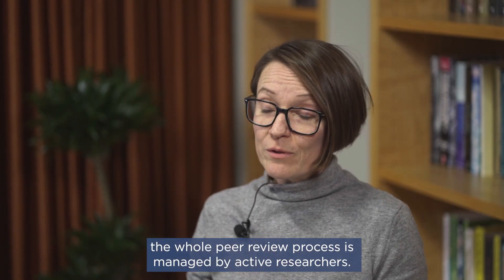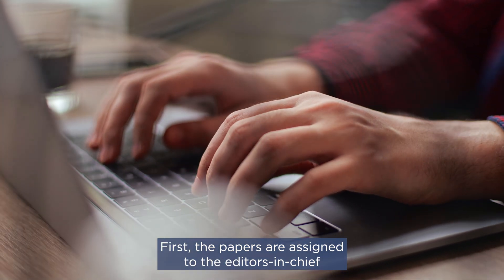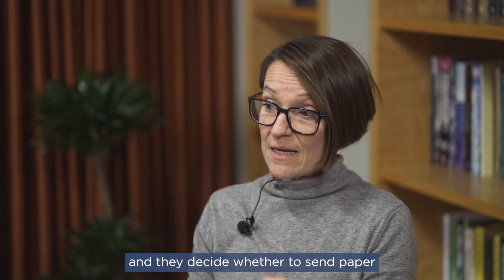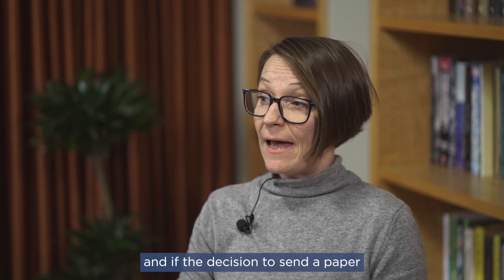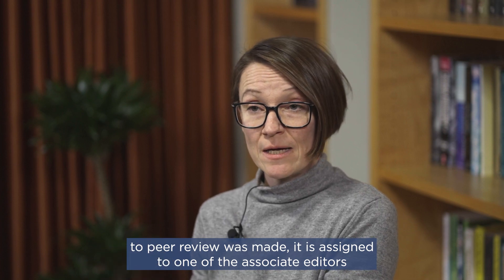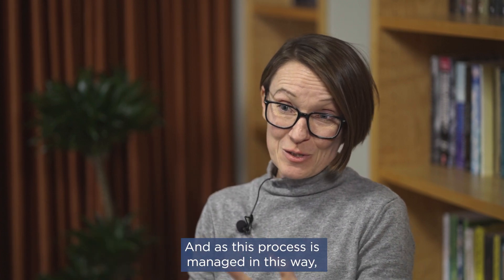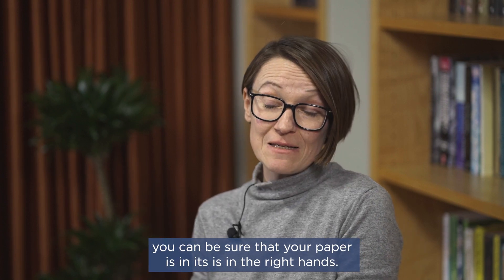All the papers — the whole peer review process — is managed by active researchers. First, the papers are assigned to the editors-in-chief. We have two: Sabine Suneritz and Xu Zijang. They decide whether to send a paper to peer review or reject it at that point. If the decision to send a paper to peer review is made, it is assigned to one of the associate editors who are also active researchers and experts in their respective fields. As this process is managed in this way, you can be sure that your paper is in the right hands.